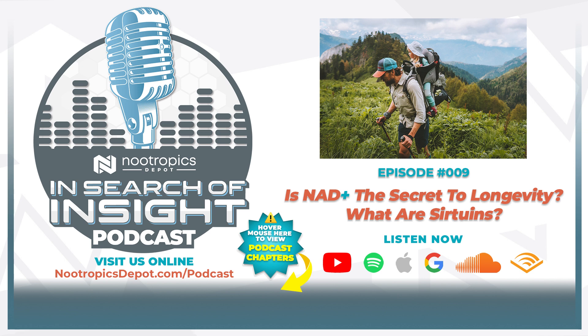Hi, and welcome to In Search of Insight, Nootropics Depot's monthly podcast. I'm your host Erica, or Nootropics Depot guru on Reddit, and sitting next to me is our product specialist Emil. Hey everyone, and you can find me on Reddit under Pretty Chill.